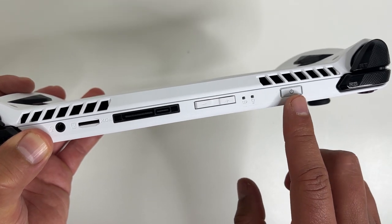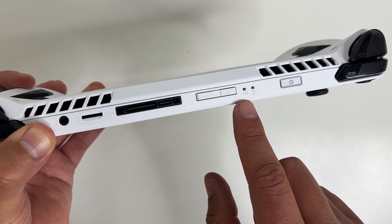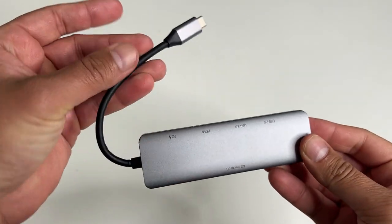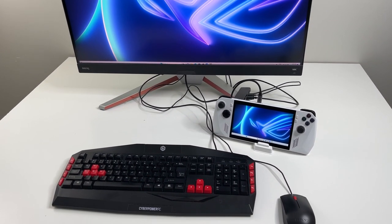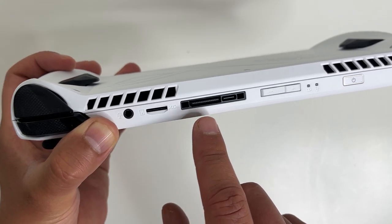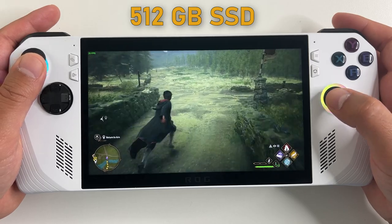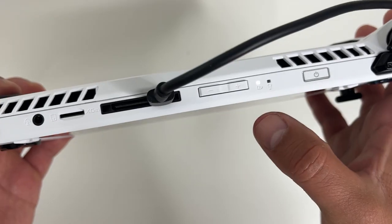On the top we have the power button, a light indicator for power and charging status, volume up and down, and a full-function USB-C Lightning port for charging or connecting to various docks. It doesn't come with a dock, but you can connect one using a 7-in-1 USB hub. There's also the ROG XG Mobile interface, a microSD card slot to expand storage, 512GB M.2 SSD internal storage, and an audio out jack.